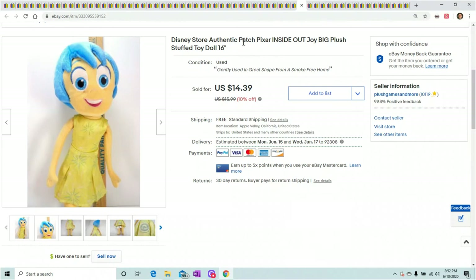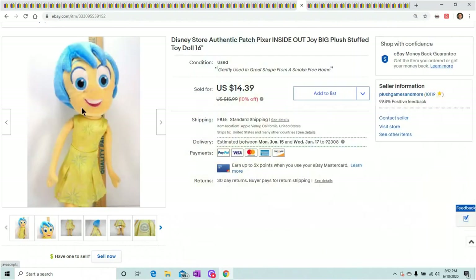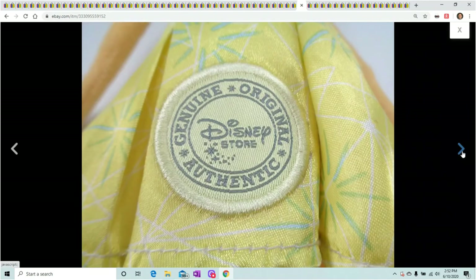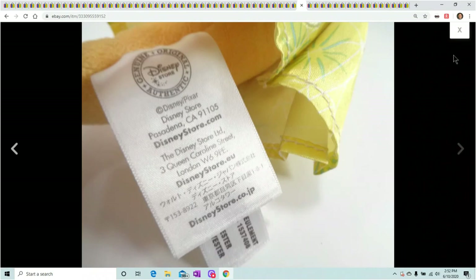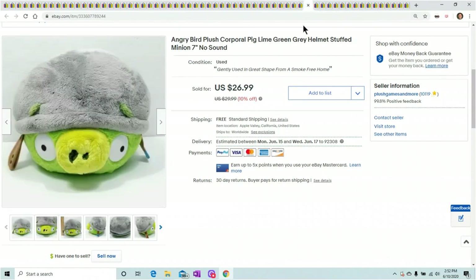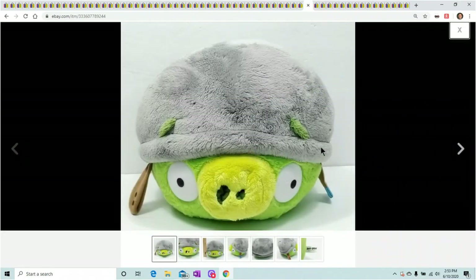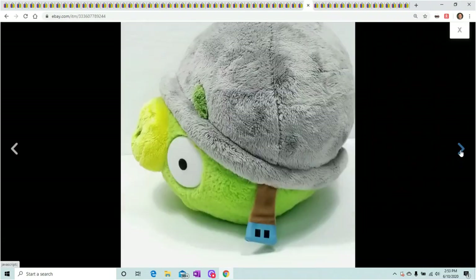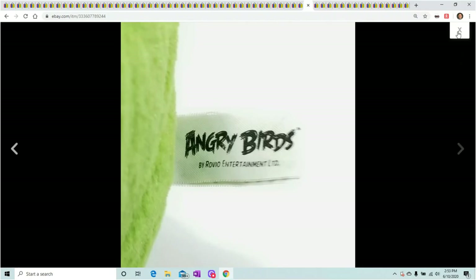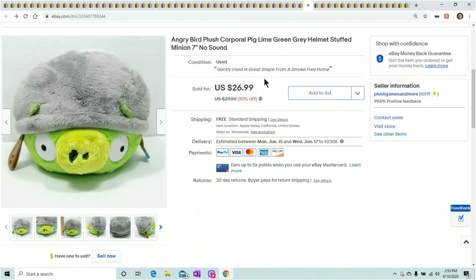Another one that sold overnight — this is Inside Out Joy. She's one of the main characters from Inside Out. I have other ones listed and they haven't sold, but this one sold as soon as I listed it — maybe someone was just waiting for this specific Joy. I got $14.39 for her. Angry Bird — all the ones with the helmets and different color angry birds do great. This one did not have the sound; someone actually ripped it out of his head and my mom sewed the seam back up. He sold for $26.99, which is great for a little angry bird.